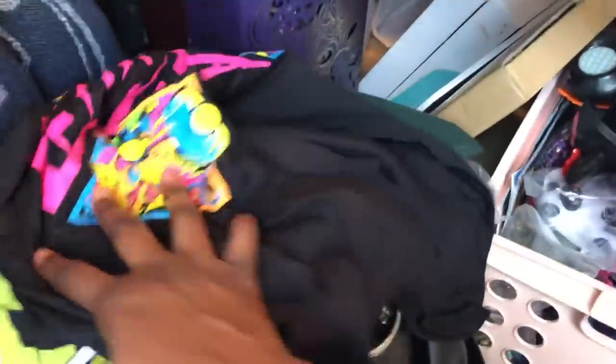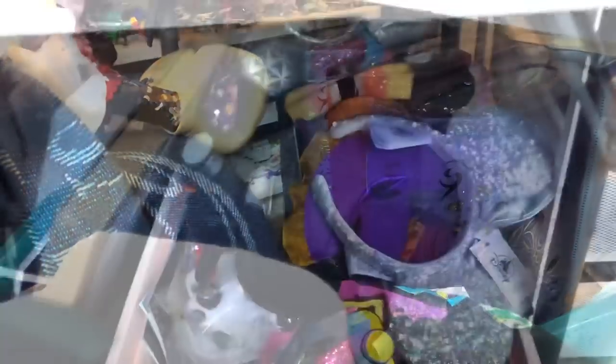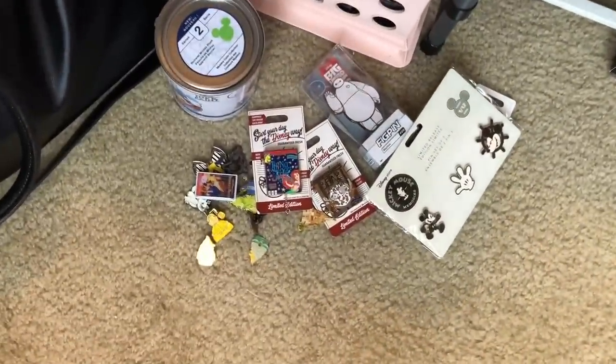This is my Danielle Nicole Peter Pan bag. And here are my Midnight Masquerade dolls — Megara, Esmeralda, and Cinderella — they're up under the table. My ears are here too. I might give away some of these ears because I'm not really into ears as much as I used to be — I don't wear them because they hurt.